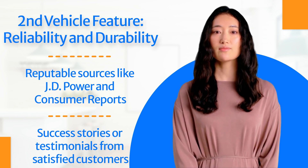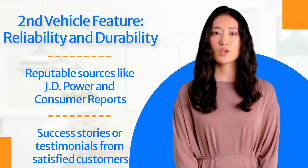But we're not stopping there. Stay tuned, because up next we're tackling a topic on everyone's mind: fuel efficiency.